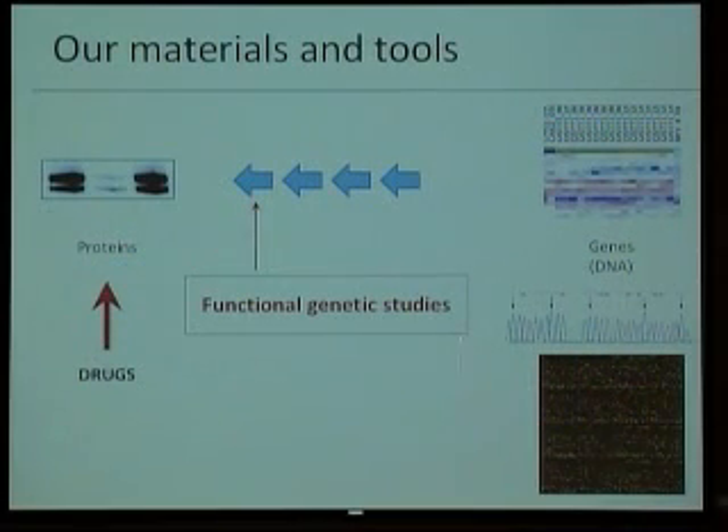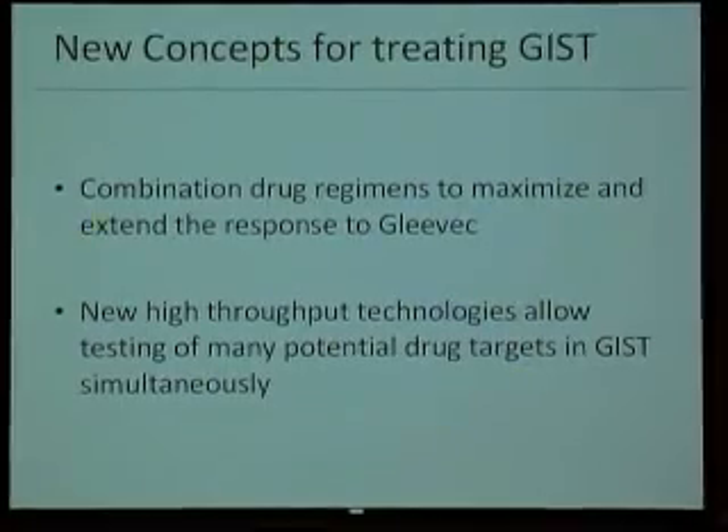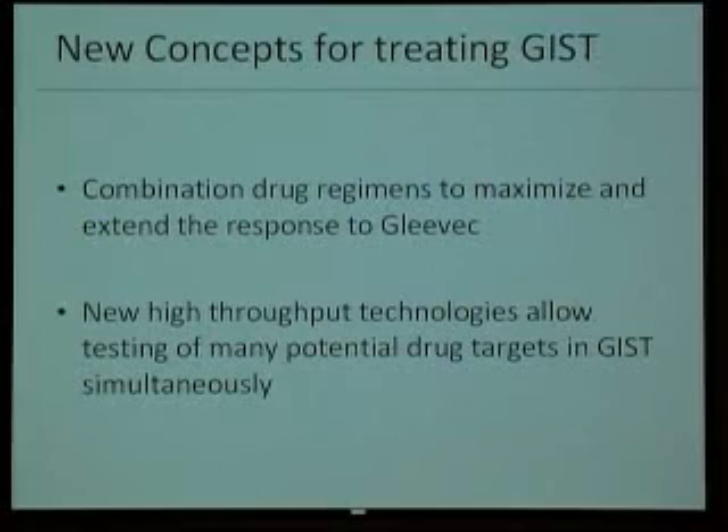Our lab is very much invested also in developing next-generation sequencing techniques to develop more of the story at the structural level, but my particular project is closer to the protein. So in summary, we are trying to do combination approaches to target not only GIST, but something else that synthetic lethality will create lethal states for these cells, and these high-throughput techniques are helping us create new hypotheses to then move to clinical trials.